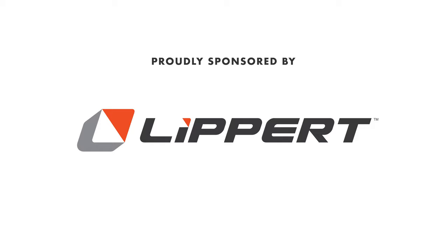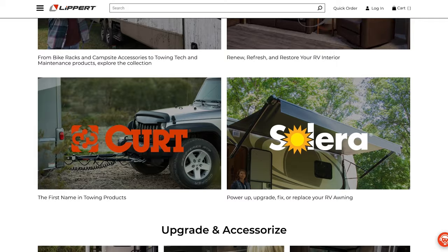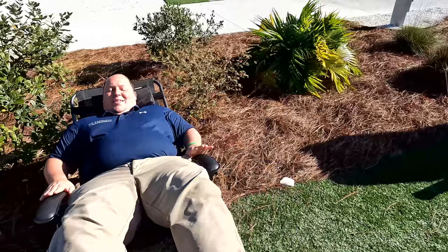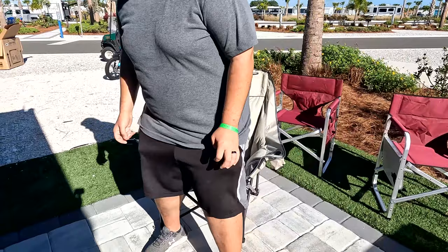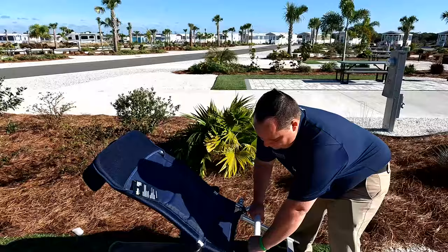Did you guys know Lippert does so much more than axles and chassis? They actually make a whole bunch of RV lifestyle aftermarket products. There are three chairs to show you today: the super popular zero gravity chair, where you can lean all the way back and feel like you're in space; my personal favorite, the traditional fold-up chair with a lockable reclining back; and Will's favorite, the Big Bear chair — great for bigger guys or anyone who wants an extra large chair. We have links below to pick up these chairs.